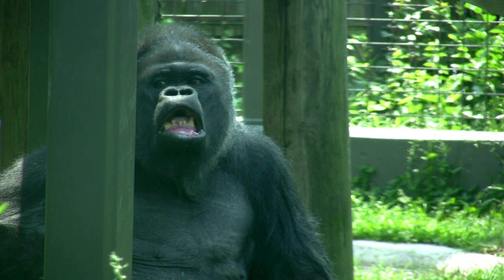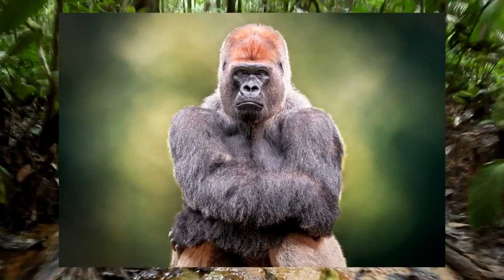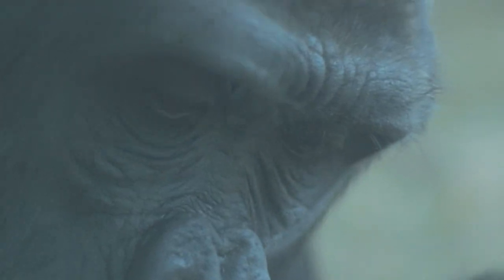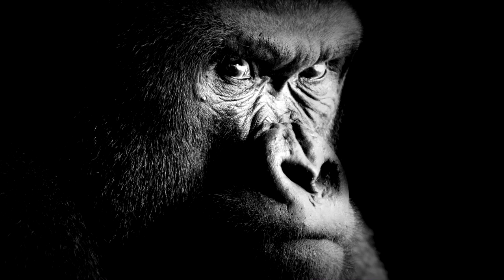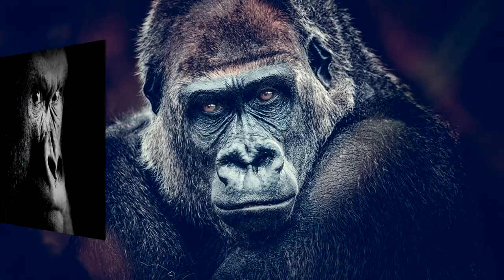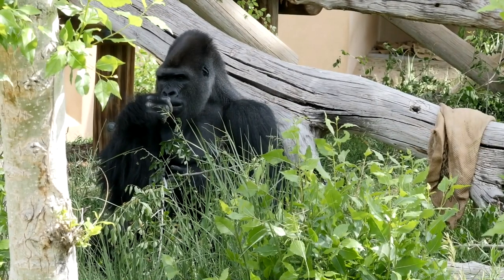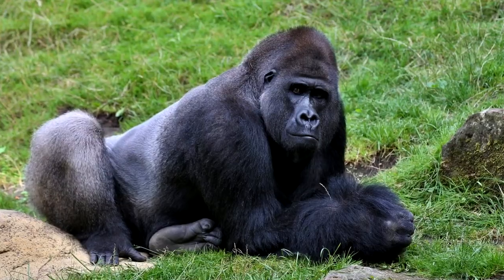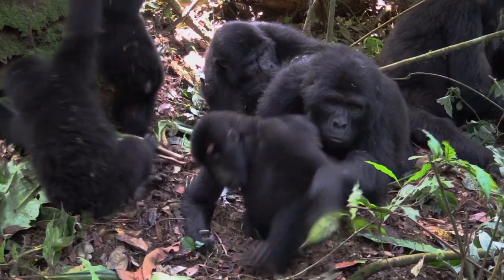Hello everyone and welcome to Fact Space, where we're looking at types of gorillas. Gorillas are best described as the world's gentle giants. They actually have a lot of human-like behavior that makes them quite intriguing. Gorillas are the largest primates in the world and, like other animals, they are divided into different subspecies and species. Gorillas can be grouped into two species: Eastern and Western gorillas.